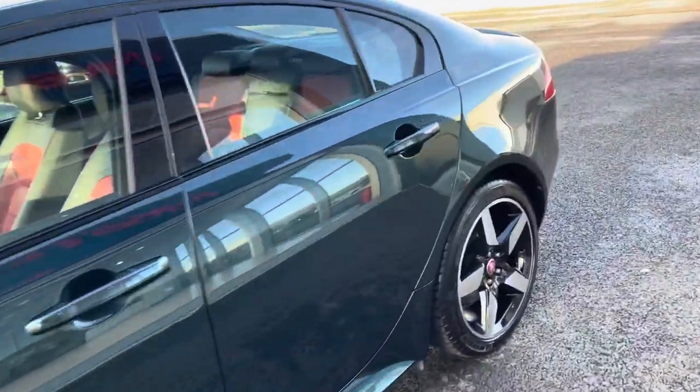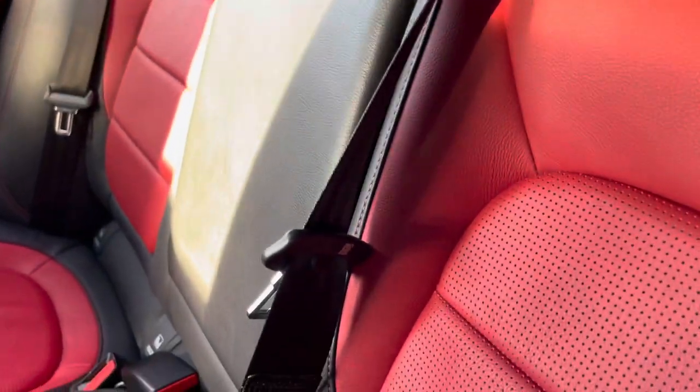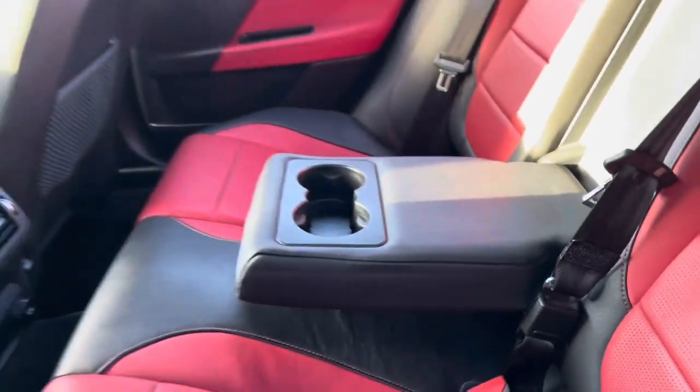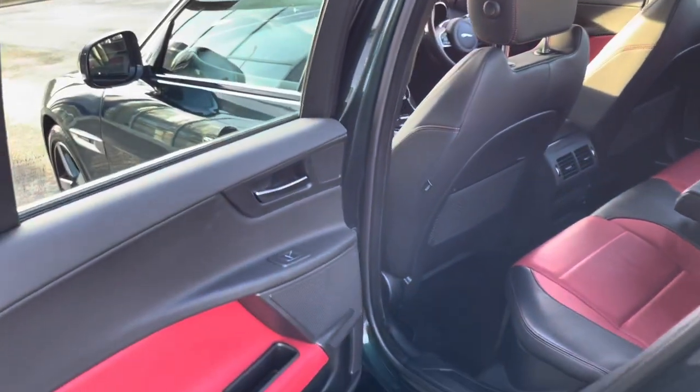Moving around to the rear, you're going to enter inside and see the fantastic leather upholstery with the two-tone red and black, which really does contrast very nicely, with a nice armrest and cupholder combination in the middle and isofix mounting points for children's seats as well.